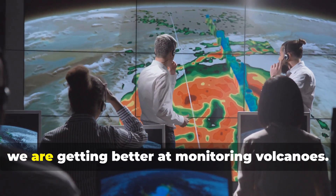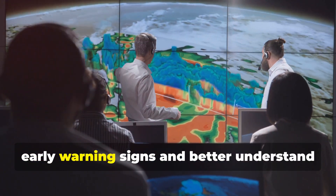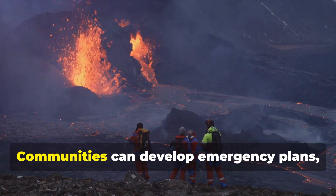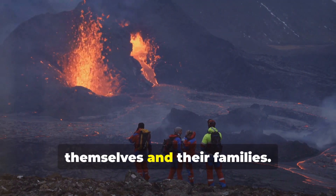The good news is we are getting better at monitoring volcanoes. Advances in technology allow us to detect early warning signs and better understand volcanic activity, giving us time to prepare and mitigate potential risks. Communities can develop emergency plans and individuals can take steps to protect themselves and their families.